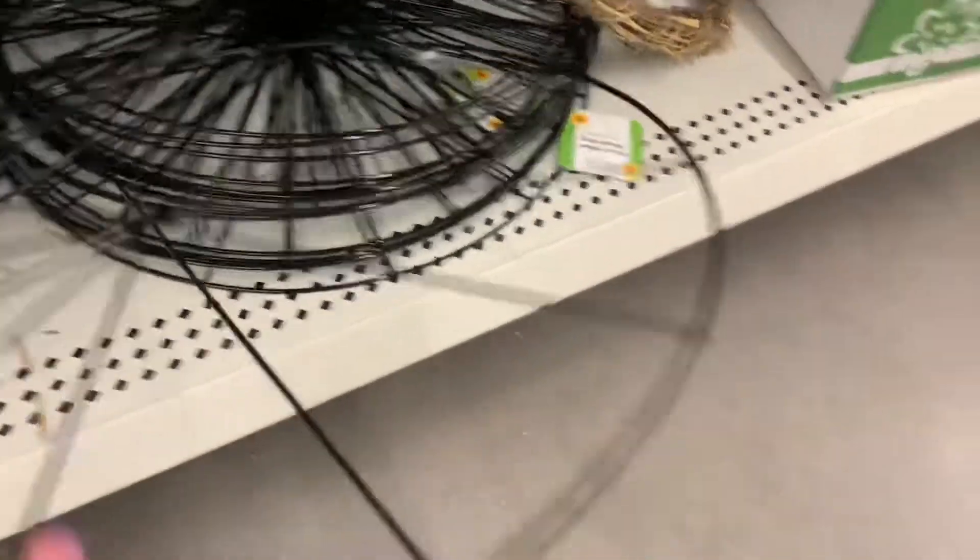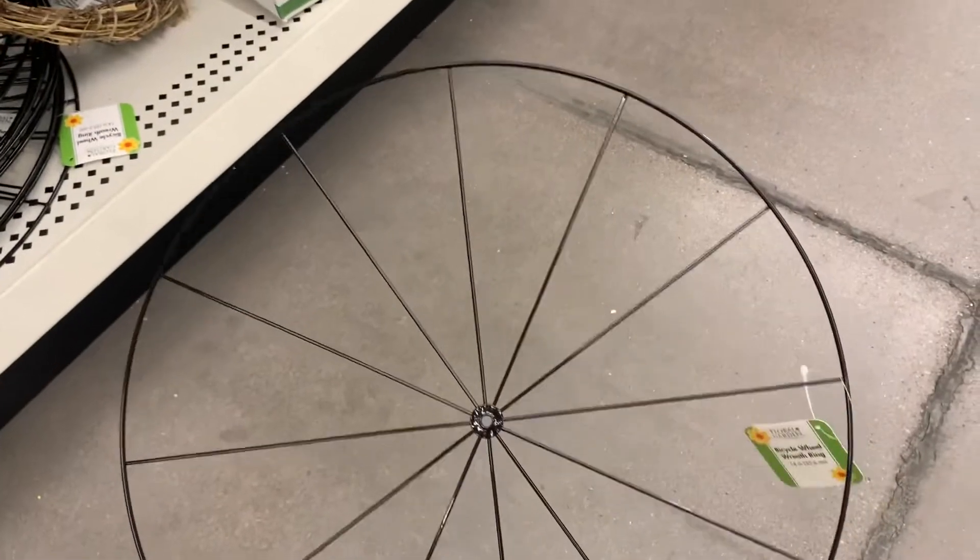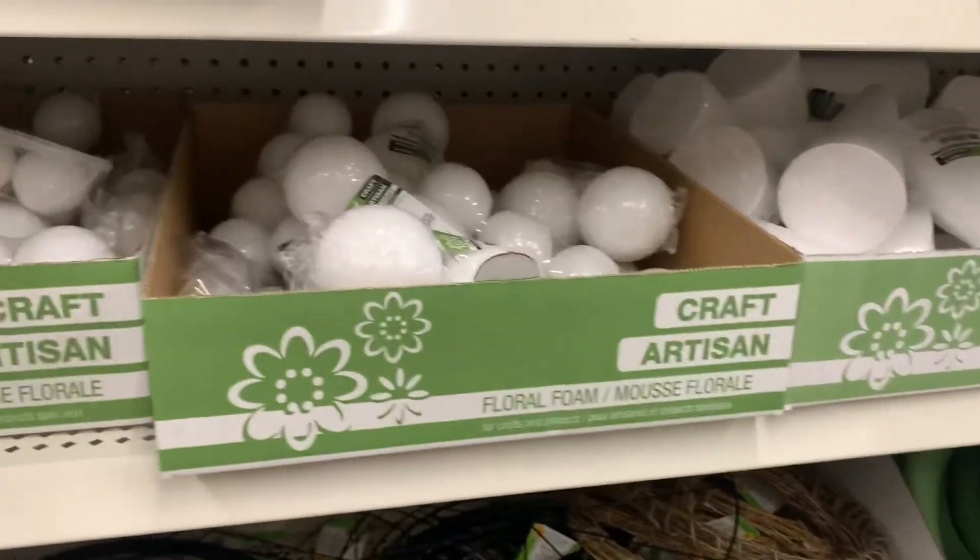And they made peace sign wreath forms. I want to get this and spray paint it gold and put flowers on either the top or the bottom. They also have the bicycle wheel wreath forms — I picked up two of those. I still don't know what to do with it yet.